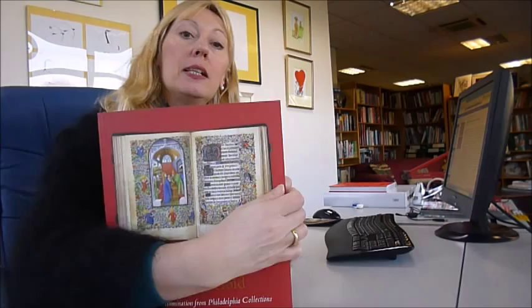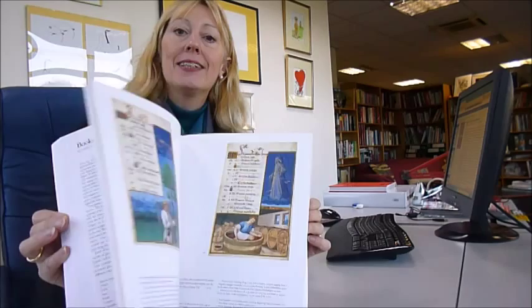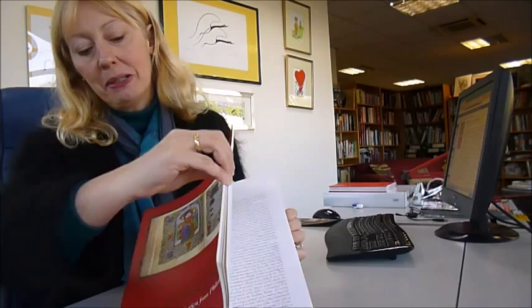I was lucky enough to be shown last week a Gutenberg Bible — the only extant, complete Gutenberg Bible, 42-line — at Eton College in the Rare Book Room just last week, so I'm very excited to show you this beautiful publication called Leaves of Gold.